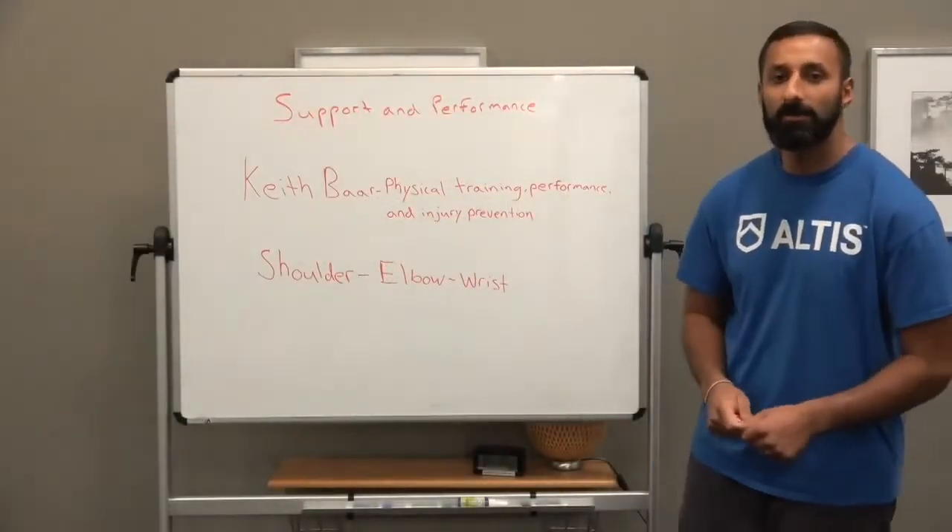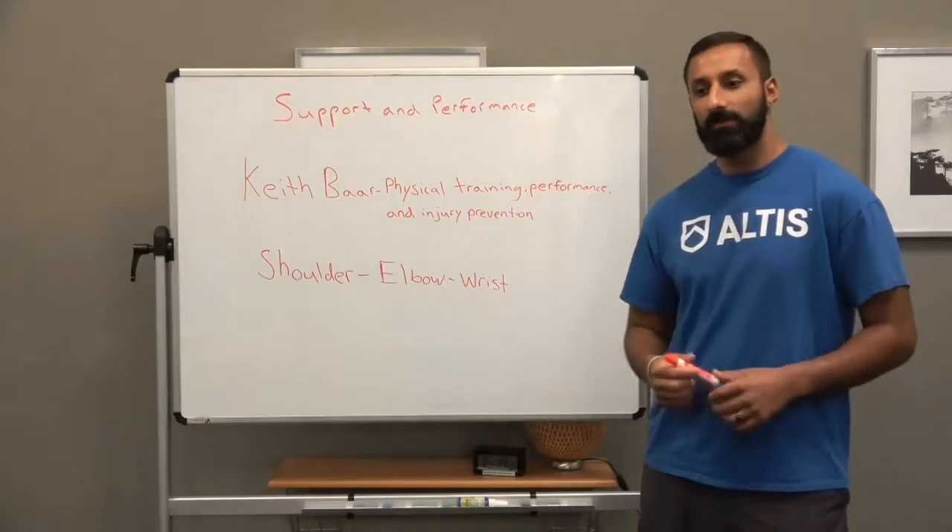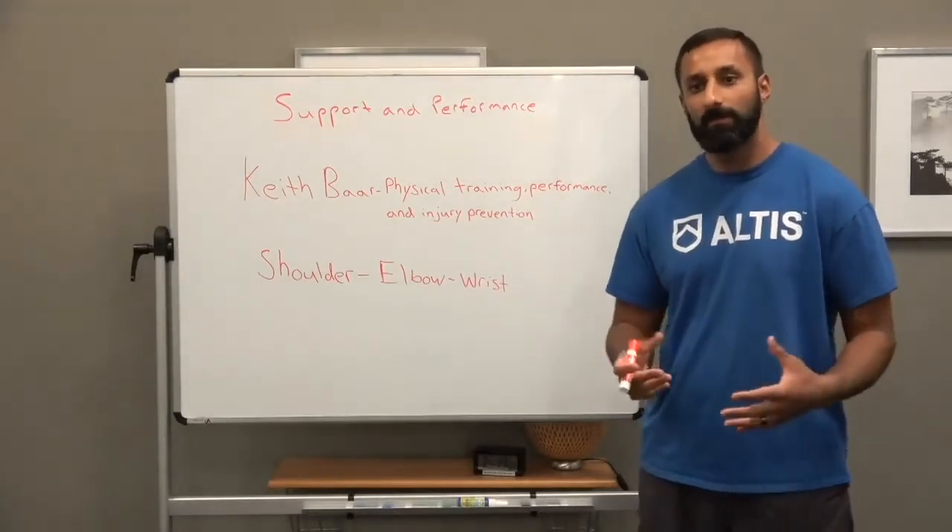Hi everyone, Dr. Randhauer here from Altus, and what I want to discuss today is a few random thoughts I've been having on the upper limb.